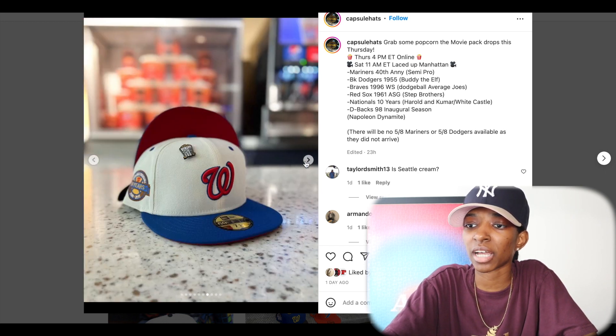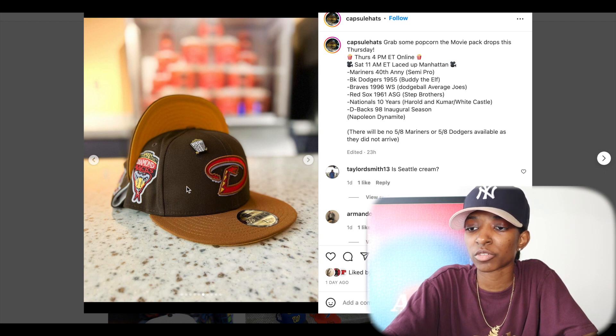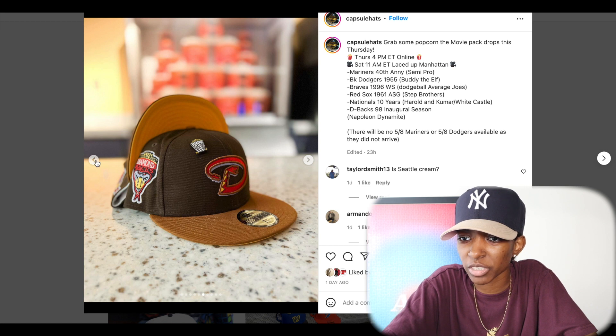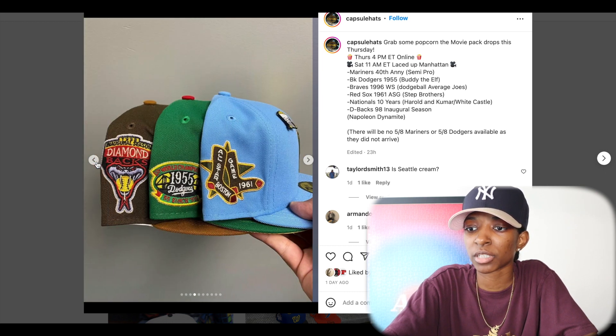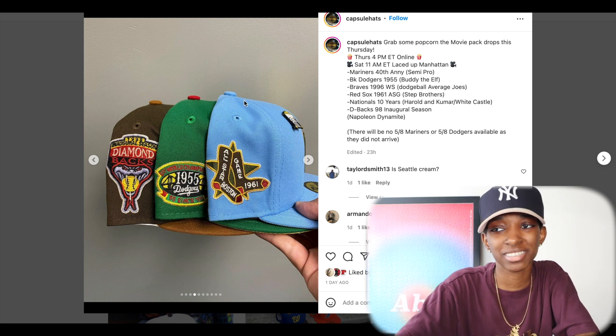Last but not least, the Diamondbacks — which seems like a brown crown, light brown top bill. The inside of the snake is red and you have some more brown for the outline, yellow, and another color I can't really make out — might be gray. Let's take a better look at that side patch: you have the snake head with the baseball in it, Diamondbacks inaugural season side patch. All of the hats are fire.